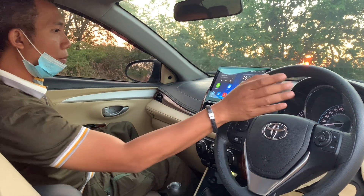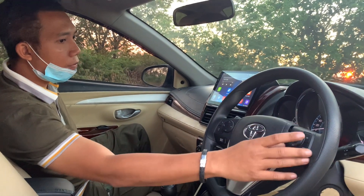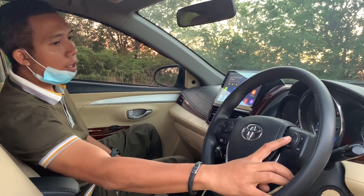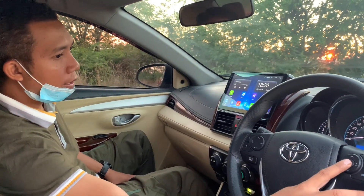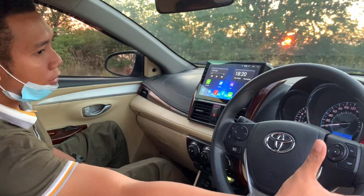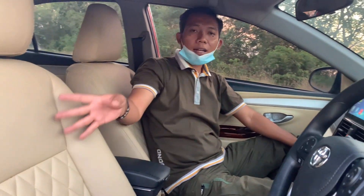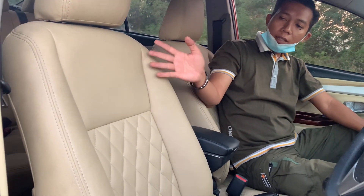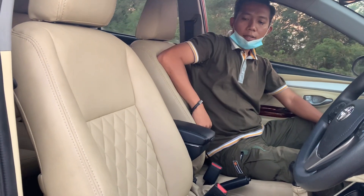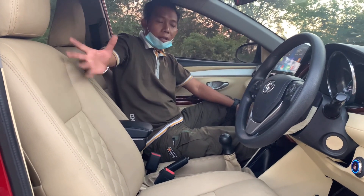Kecuali yang sebelah kanan — yang harusnya connect dengan speedometer — dia nggak bisa karena harus upgrade juga speedometernya. Untuk saat ini kita belum meng-upgrade speedometer, jadi yang ini masih belum ada fungsi, hanya fungsi untuk klakson. Daripada pencet yang tengah, kita fungsikan tombol kecil ini untuk klakson.